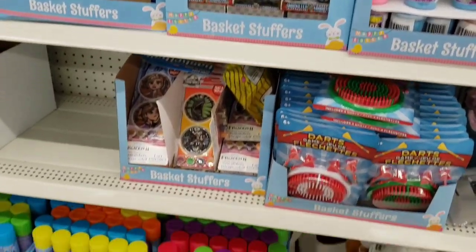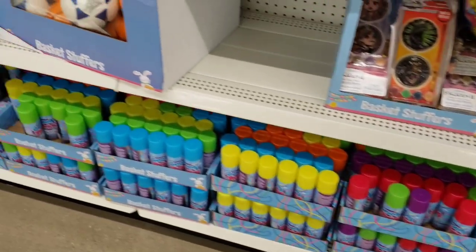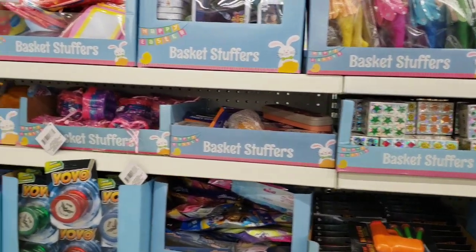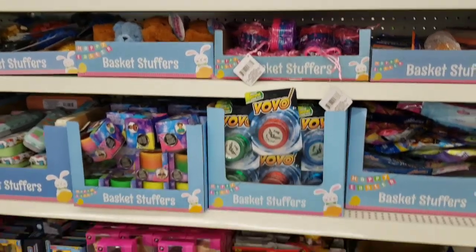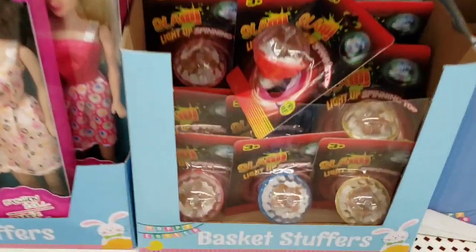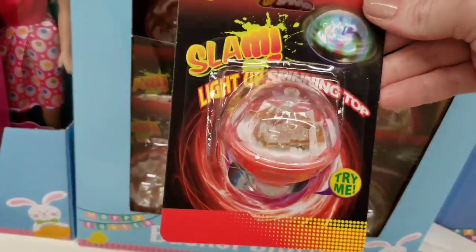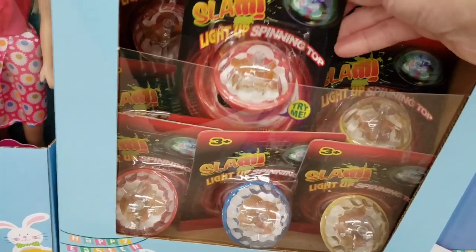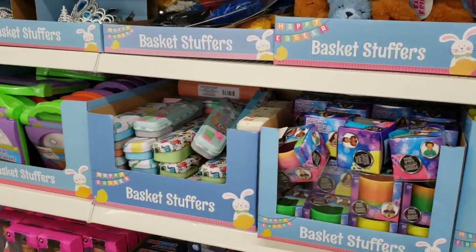Now these are blue for Easter. They're called basket stuffers. Pretty much it's all the same stuff, just a different box. But I thought I'd go ahead and scan through it for you because it might be something new that maybe you haven't seen already. These are the light up spin tops. You rub them on the ground and then they spin and they light up.